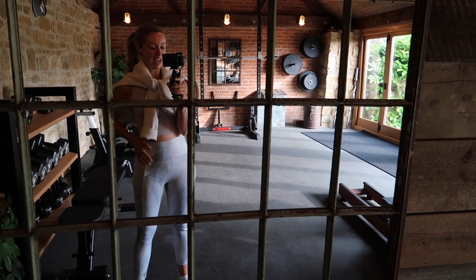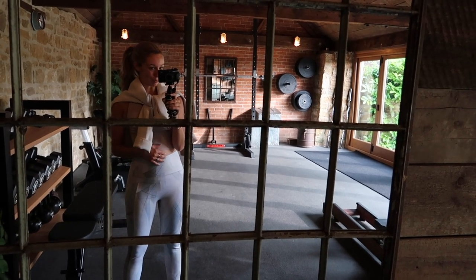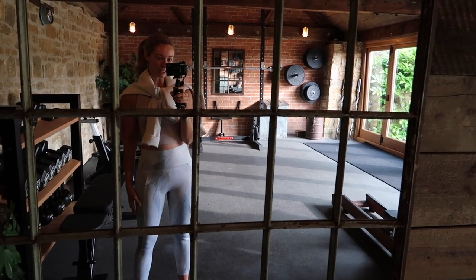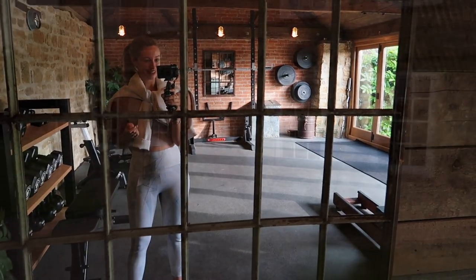Now I'm going to head back inside and show you my updated superfood smoothie recipe, because I have switched it up a little bit. I did do a reel on Instagram, but I thought I would show you a bit more thoroughly.